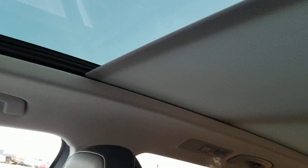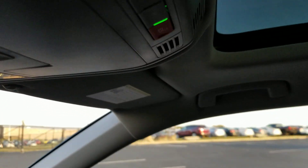Giant panoramic sunroof in this one, with a sunshade. Carnet is free for five years. There's a look at the seats here.